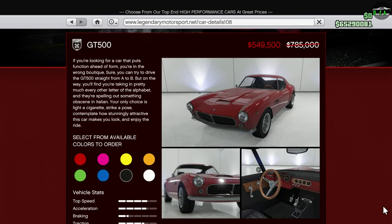Next up we have the GT500 — not the Mustang; Rockstar has this one as a Ferrari. It's in the Sports Classics class and is around 20th place in the class, depending on the track. So not the quickest car, but I personally think it's still a pretty good-looking car in general.